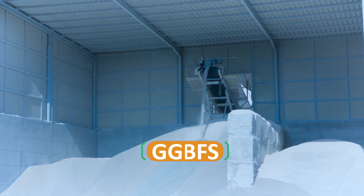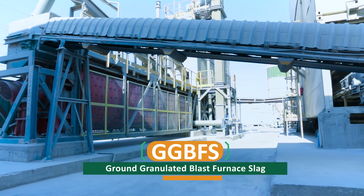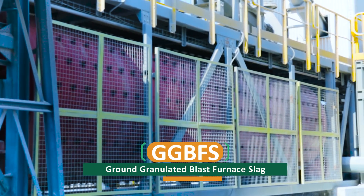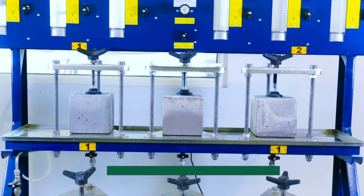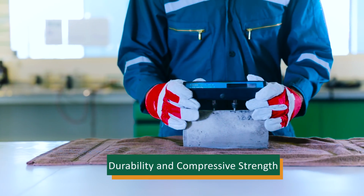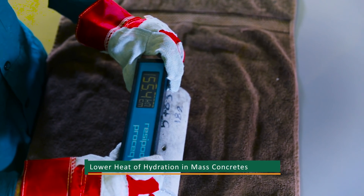Saudi ReadyMix used GGBFS, also known as ground granulated blast furnace slag — a cementitious material added to concrete by replacing Portland cement up to 70% to improve durability and compressive strength, reduce permeability, and lower heat of hydration in mass concretes.